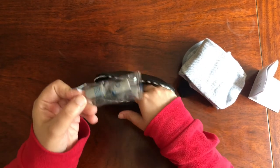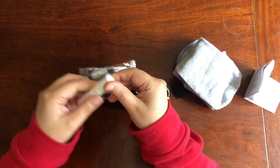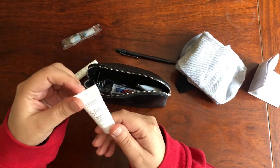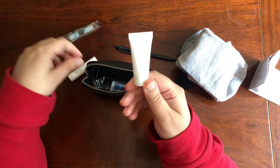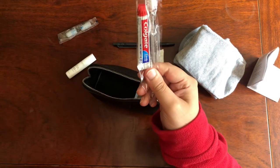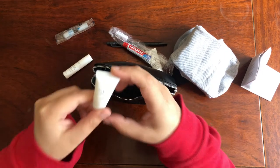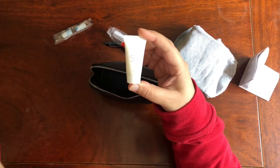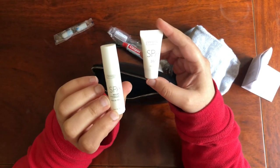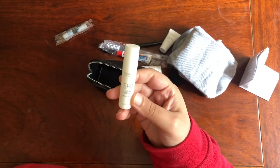Next up we have some earplugs and a Pulse Point Spa product which relaxes and soothes you and helps you sleep. Then we have a pen and a nice gentle eucalyptus moisturizer. Next up we also have a toothbrush and toothpaste, which comes really handy on a plane. We've also got a luxury lip balm — really nice especially when your lips are chapped in the air.